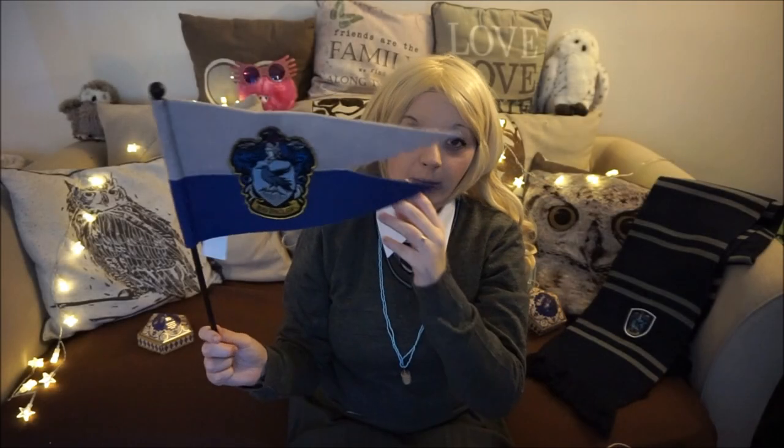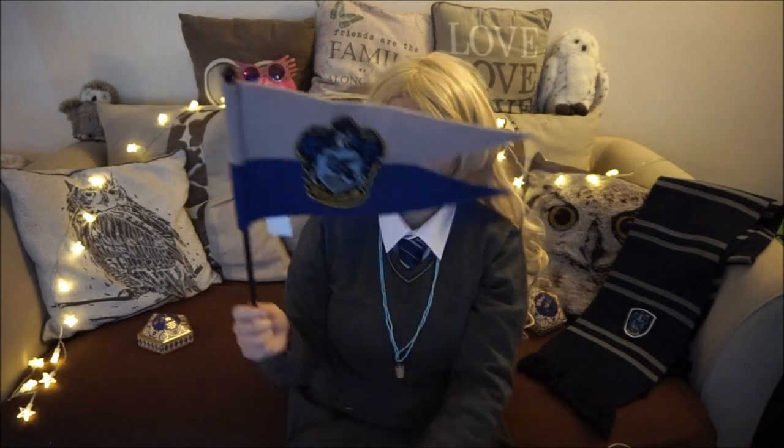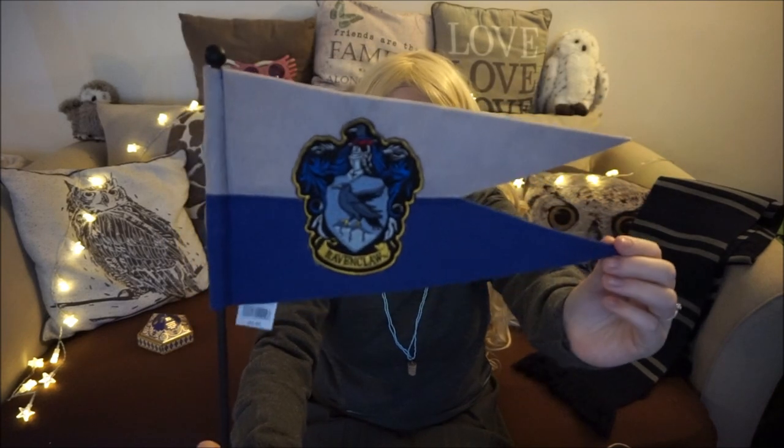I brought one of these — my other half is a Slytherin and has one, and I've always really wanted one for myself. This was £9.95, which I think is quite good for your money. It's kind of supposed to symbolise something they would wave at a Quidditch game. I really like this, and me and my other half plan to get all the houses so we can eventually line them up on our wall in the hallway. It's just your average Ravenclaw flag, and I really like it.